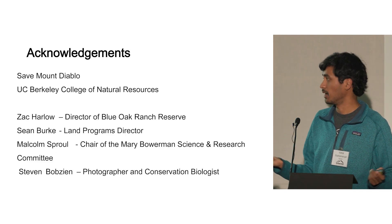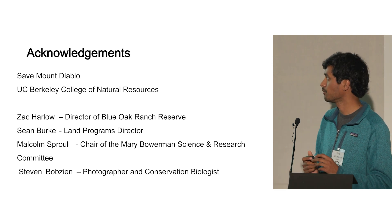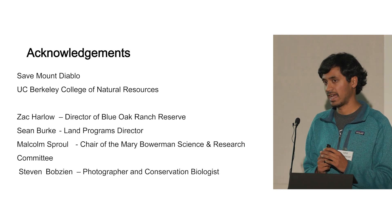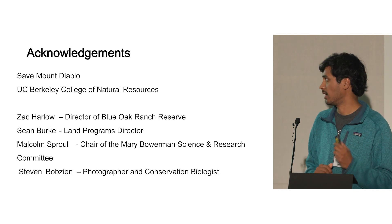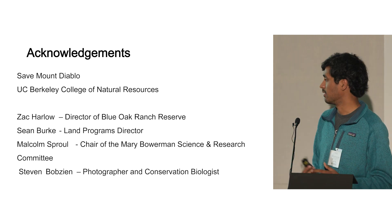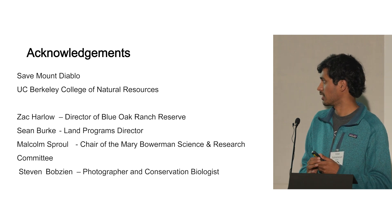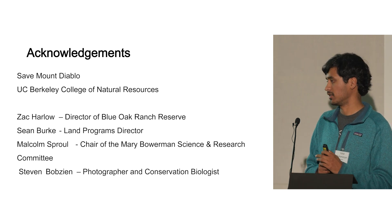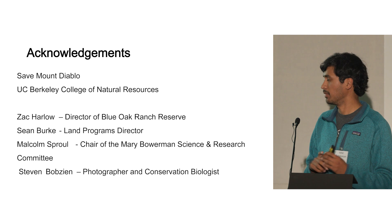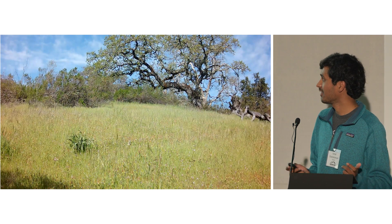I'd like to make some acknowledgments. Thanks to Save Mount Diablo for this amazing program and for hosting this event — I really learned a lot and I'm grateful for all the support. I'd also like to thank the UC Berkeley College of Natural Resources and my many mentors there, specifically Zach Harlow, director of Blue Oak Ranch Reserve, who mentored me and opened up the reserve for this study. Thanks to Sean Burke, Land Programs Director at Save Mount Diablo; Malcolm Sproul, chair of the Mary Borman Science and Research Committee; and Steve Bobzine for helping me create the proposal and mentoring me throughout the process.